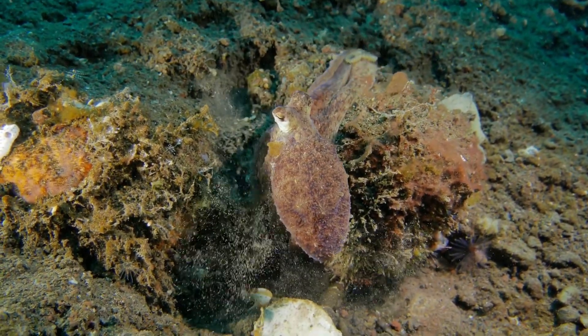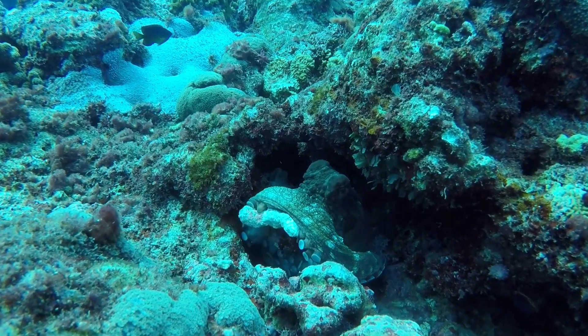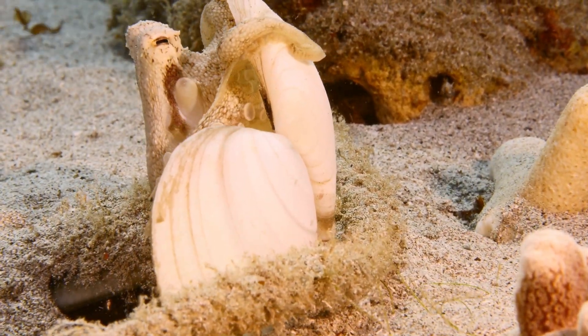Octopuses live in oceans all around the world, from shallow coral reefs to the deepest, darkest waters. Some even make cozy little dens out of shells and rocks.